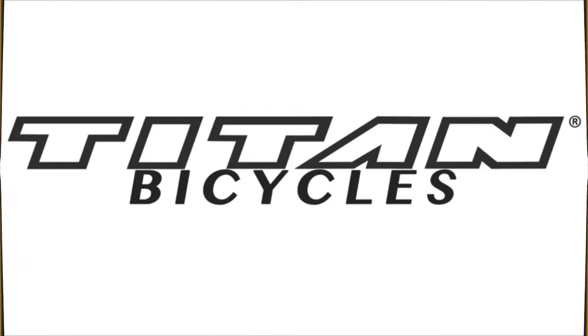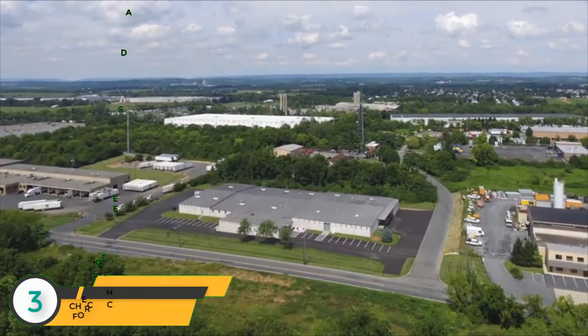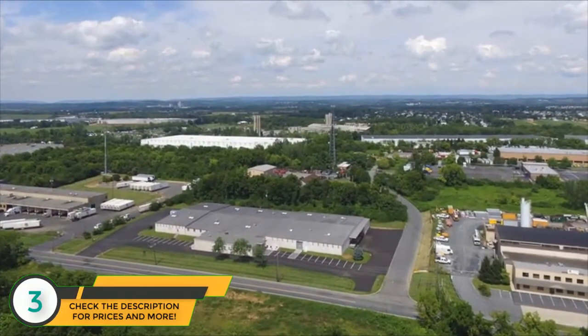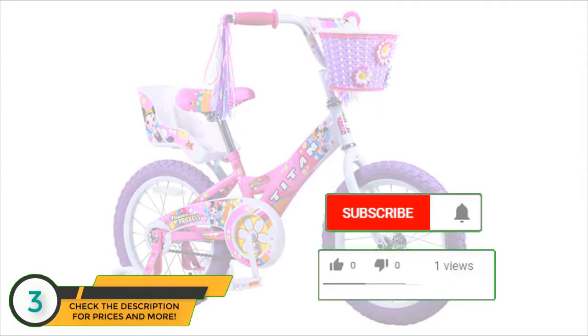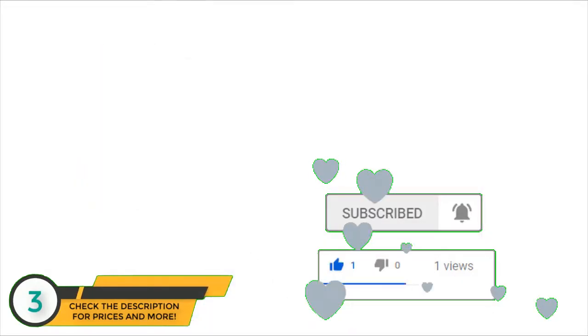We're Titan Bicycles. We strive to build a quality bike, shipping out of our 50,000 square foot Bethlehem, Pennsylvania facility. We have a large variety of bikes to choose from. How about our Titan Flower line — the perfect choice for your little girl's first bicycle. These bikes come with both a decorative basket and a doll seat so your child can